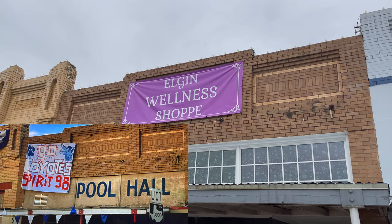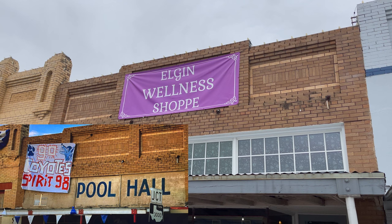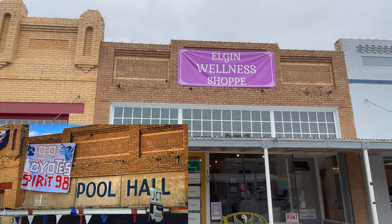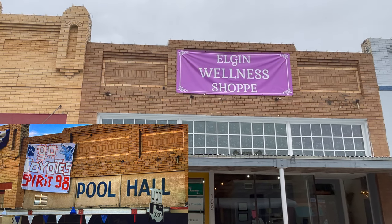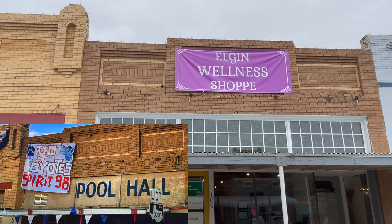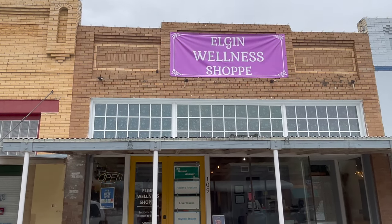The Elgin Wellness Shop was transformed into a pool hall for the movie. You can see they covered up the windows with wood and painted 'Pool Hall' on the wood. They also hung up the 'Go Coyote Spirit '98' sign on the left side. The overhang still looks the same although it has been painted.